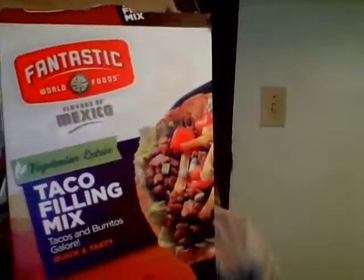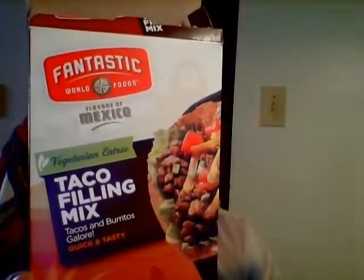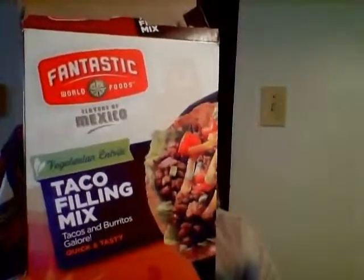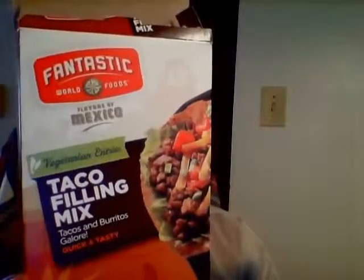I tried this for the first time — I bought two of these. It's a veggie protein, mostly soy protein, seasoned taco filling. These were good. I had these with flour tortillas and put some diced onions in it — it was delicious.